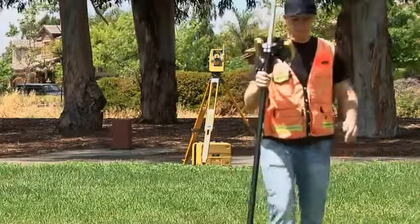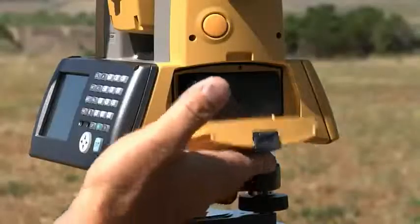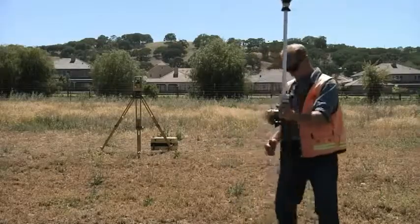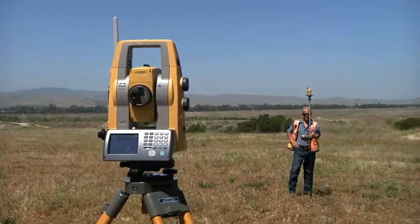In TopCon tradition, the PS gets all the details right with easy access USB 2.0 memory port, up to 4 hours charge from just one battery, and a rugged waterproof design. All of these features — plus TS Shield, Power Track prism tracking, Magnet onboard, long link, and powerful accurate EDM.